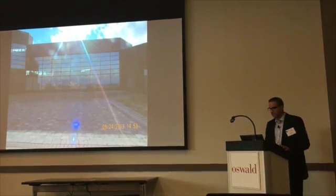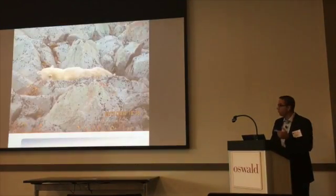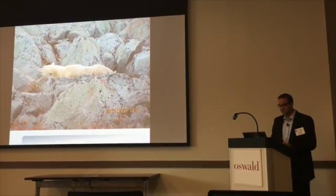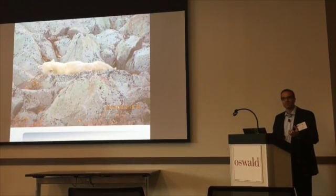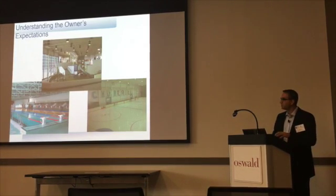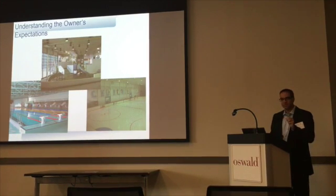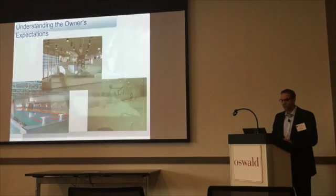A couple other interesting things about this building: there was a tremendous snow load, and we actually had a polar bear get in during another visit. So some things from an architectural standpoint that you don't think about for your enclosure — safety and structural stability are also very important. This building was the hospital, the swimming pool, the recreation, the school — everything all in one building, because you didn't want to go outside in winter.